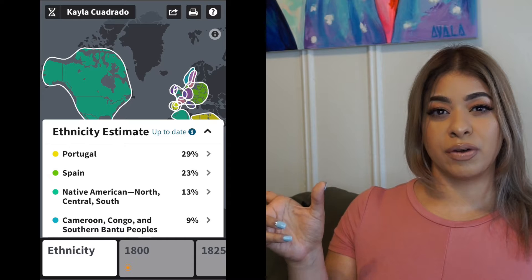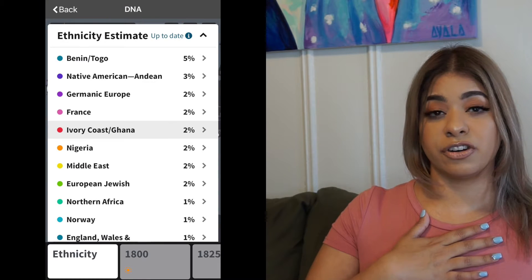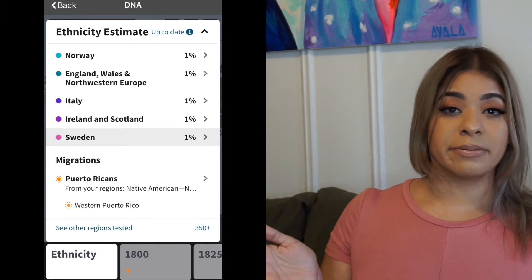If you're interested in knowing my DNA results, then please keep on watching. I'll start by sharing my Ancestry.com DNA results to compare and contrast with 23andMe. I'm going to post my results right here so you can see. I actually have a more updated version of the results. Some people still don't have the breakdown of Iberian Peninsula — as you see on mine, it separates Spain and Portugal.